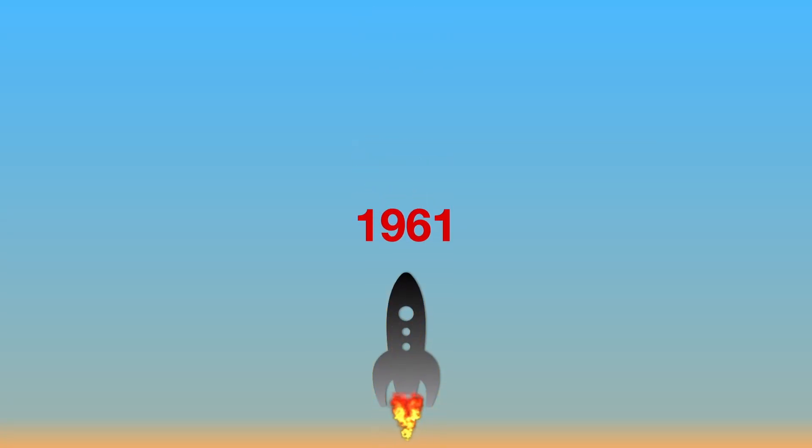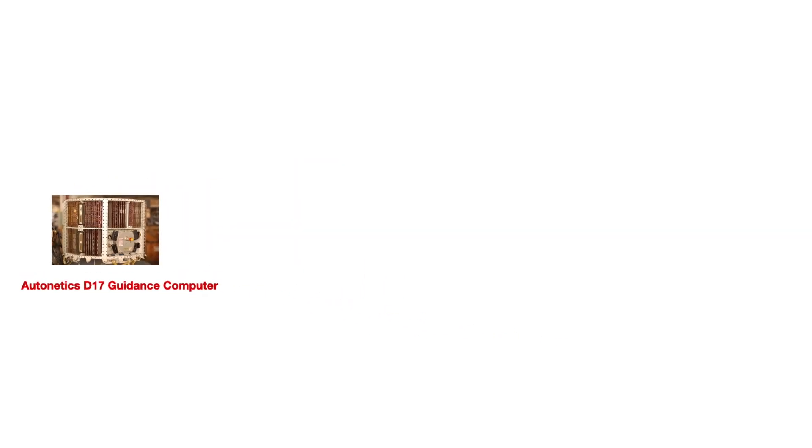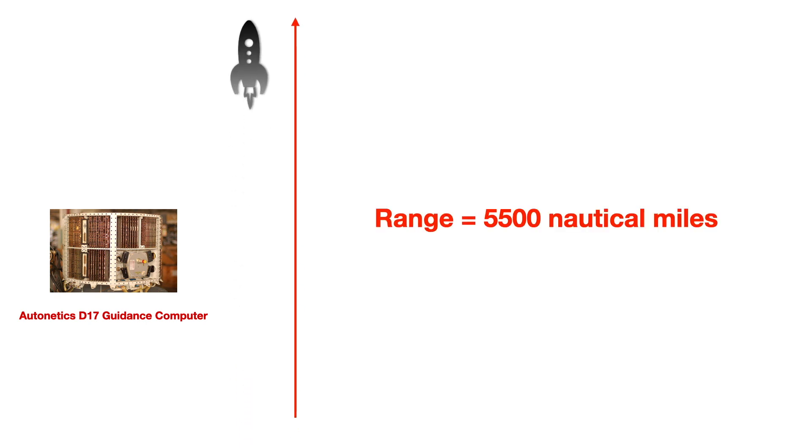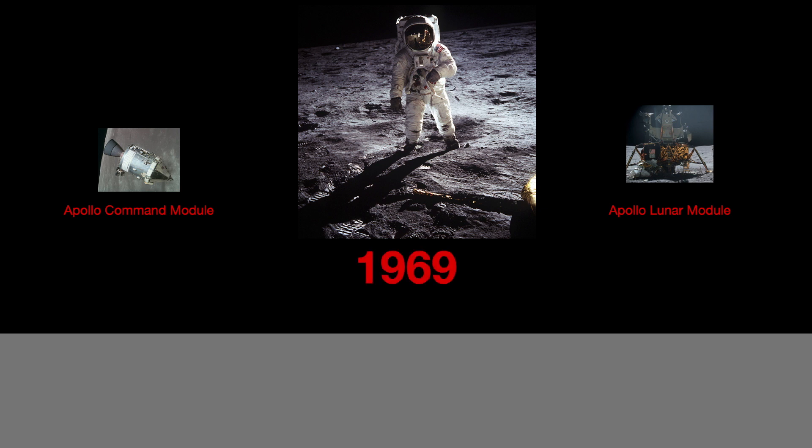In 1961, the very first embedded system was used in an intercontinental ballistic missile called Minuteman. This embedded system was the Autonetics D-17 guidance computer, used for guidance and control of the Minuteman ICBM, which had a range of 5,500 nautical miles. Moving forward, in 1966, the Apollo guidance computer was used in the Apollo program, installed in its Apollo Lunar Module and Apollo Command Module. These modules, used in the Apollo 11 mission, landed astronauts Neil Armstrong and Buzz Aldrin on the Moon on July 20, 1969.